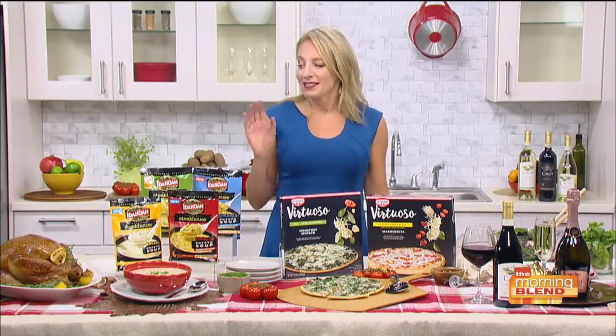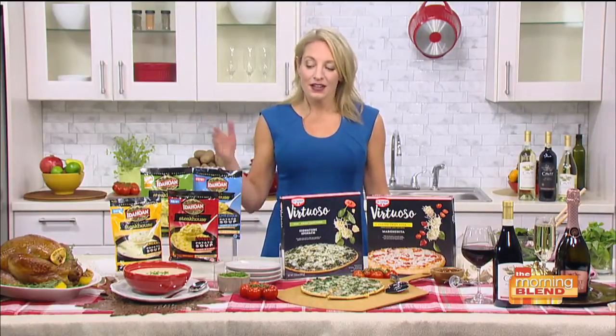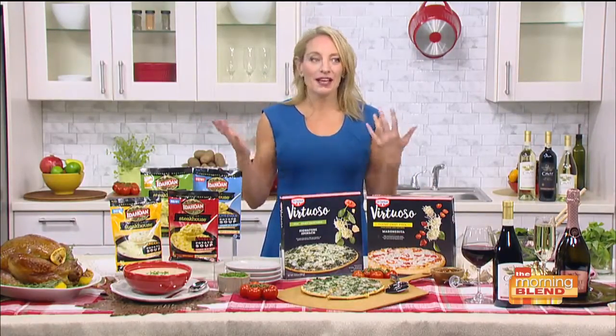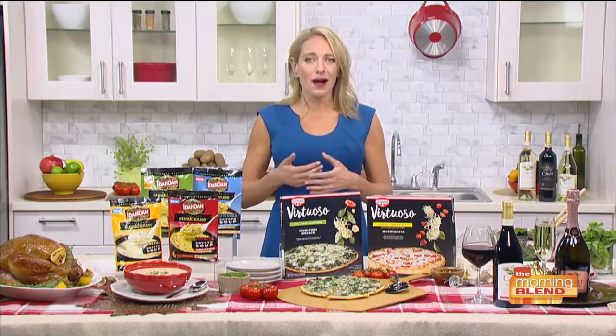That's really incredible — taking advantage of technology. People don't always think of that one, but we use technology in so many other ways. It's also awesome in the kitchen.